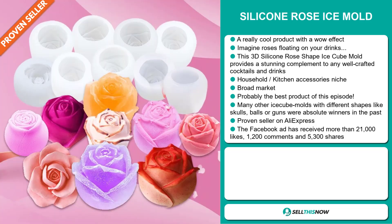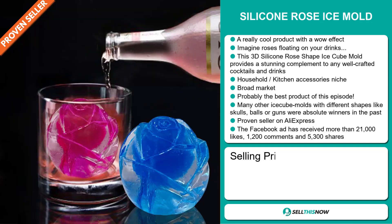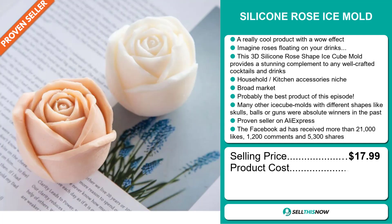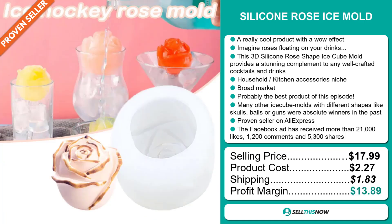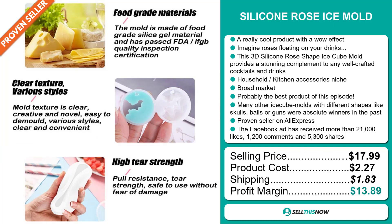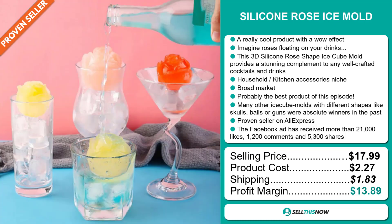The selling price for the Silicon Rose Ice Mold is just under $18, whereas the product cost is only $2.27. Shipping will set you back $1.83, so you're looking at a good profit margin of $13.89. Sell this now!